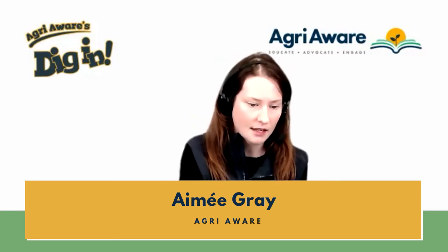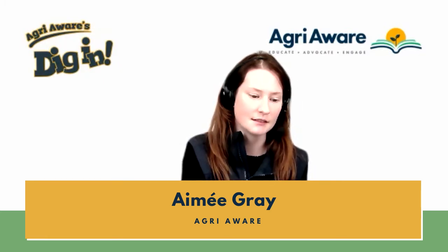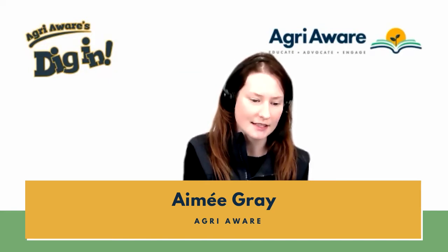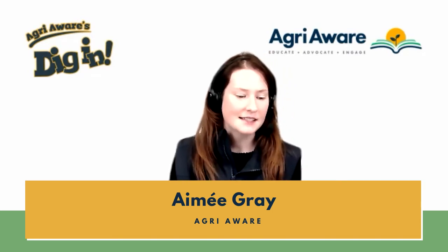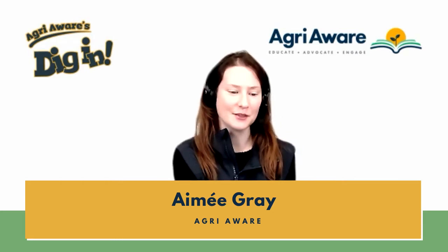Super, I think everyone is happy. Let's see — we'll say hello to one more. I would like to say hello to Canal Way ETNS in Dublin 8. Hi everybody.